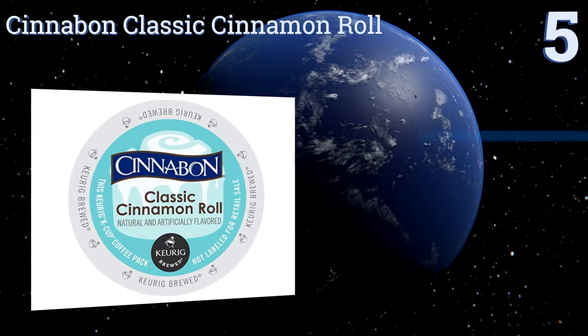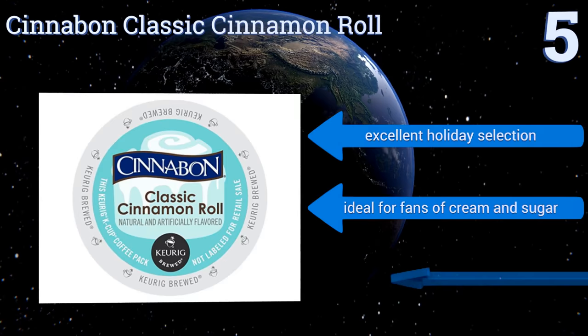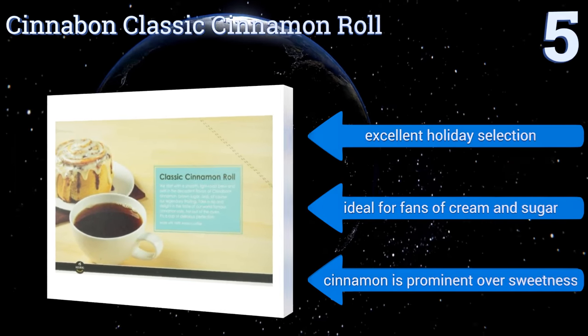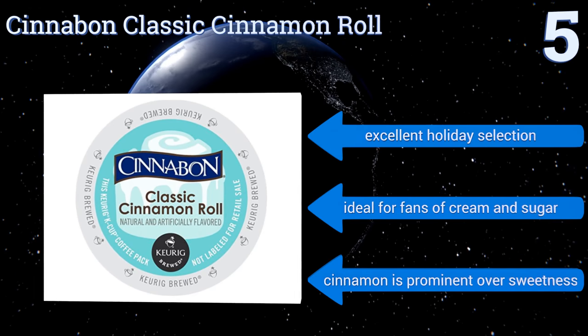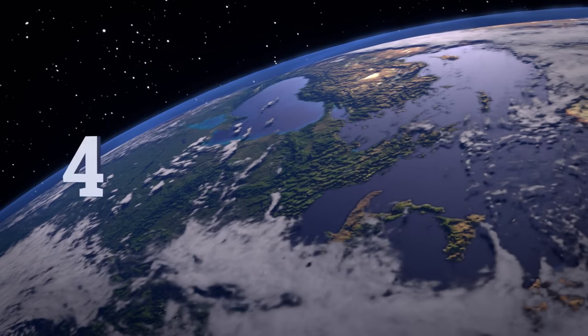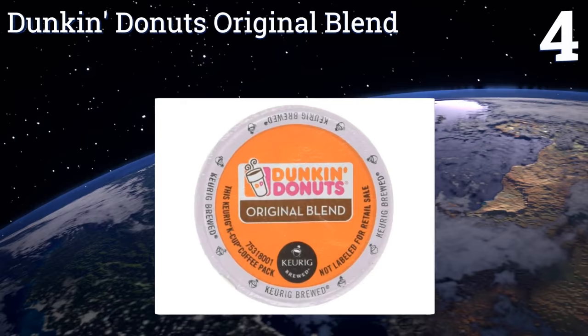Halfway up our list at number five, you can have the heavenly taste of breakfast pastries without the calories, thanks to Cinnabon Classic Cinnamon Roll. This light roast coffee combines three delectable flavors — brown sugar, cinnamon, and frosting — and has a smooth finish that satisfies to the last drop. It makes an excellent holiday selection and is ideal for fans of cream and sugar; note that the cinnamon is prominent over the sweetness.